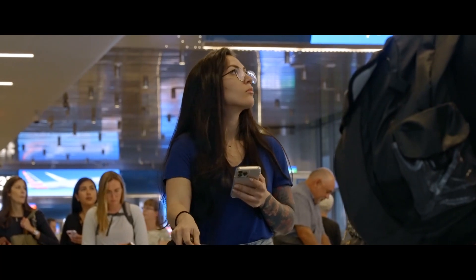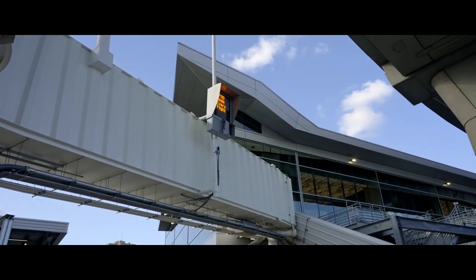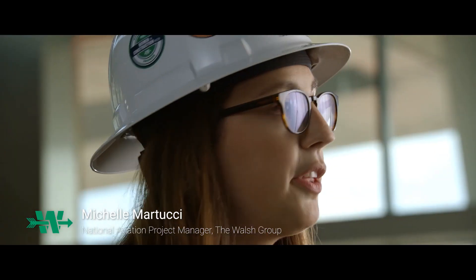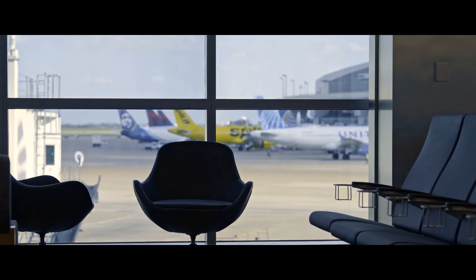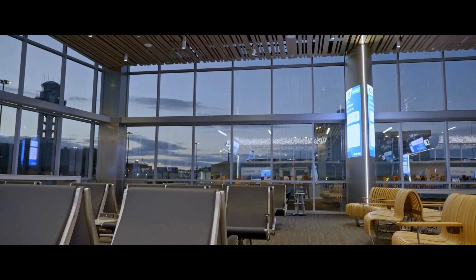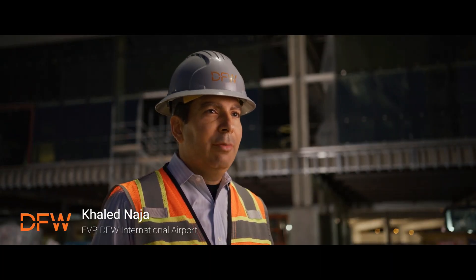The feel when you get into that terminal — you would never in a million years know that it was built off-site, transported across an airport, and then stitched together. We can apply the modular construction method to any type of construction: healthcare, commercial high-rise, multi-use. Really any type of building construction can be turned over with unitized modular construction methods. It's been an incredibly innovative project with world-class engineering and construction. This is the model of what the future terminals will look like, not just at DFW, but across the entire globe.